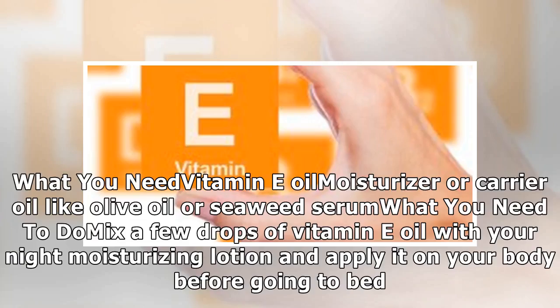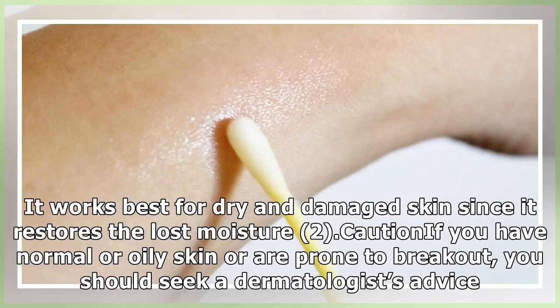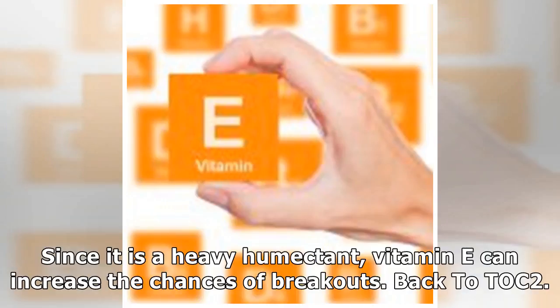What you need: vitamin E oil, moisturizer, or carrier oil like olive oil or seaweed serum. What you need to do: mix a few drops of vitamin E oil with your night moisturizing lotion and apply it on your body before going to bed. Why does it work: vitamin E is an oil-soluble nutrient and is hence heavier than water-soluble products. It works best for dry and damaged skin since it restores lost moisture. Caution: if you have normal or oily skin or are prone to breakouts, you should seek a dermatologist's advice, since vitamin E can increase the chances of breakouts.